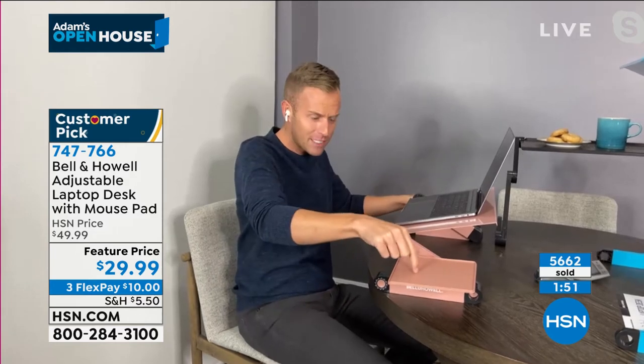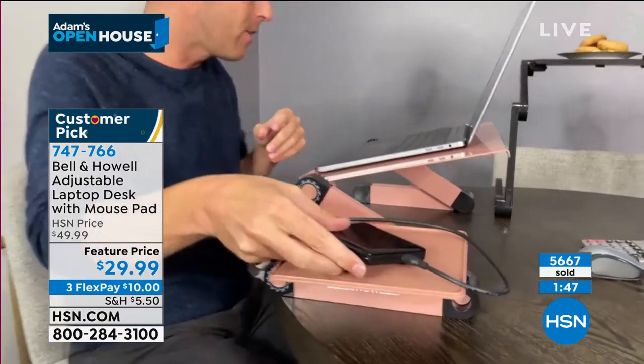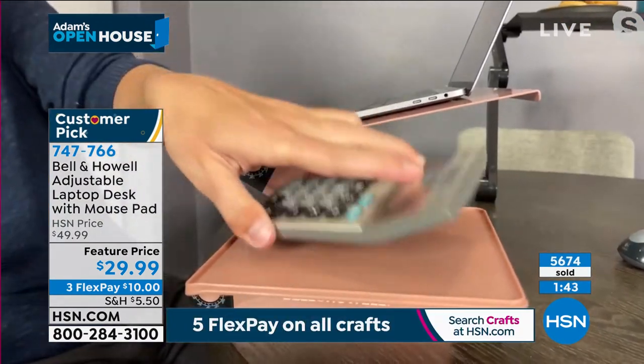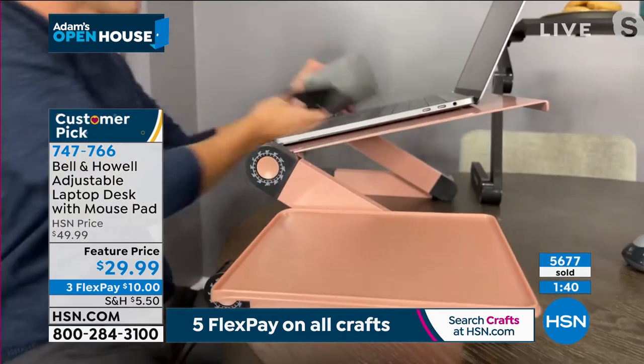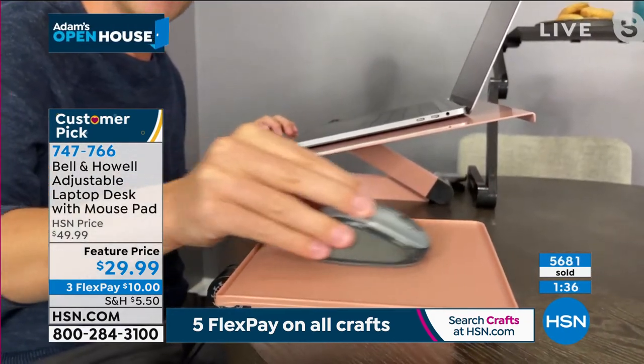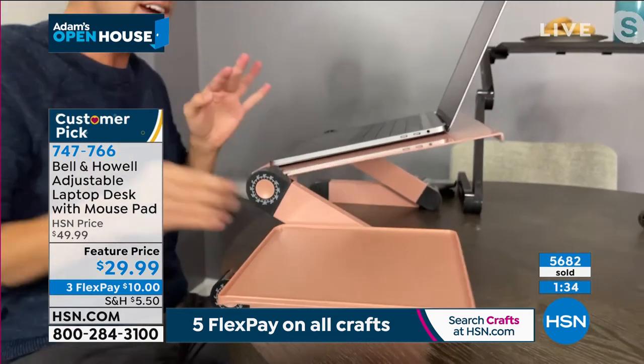The mouse pad that's included — you can take it off if you don't want to use it. That side space can be for your hard drive, calculator, or cell phone. Or you can place a little wireless mouse there and operate it. We've thought of everything.